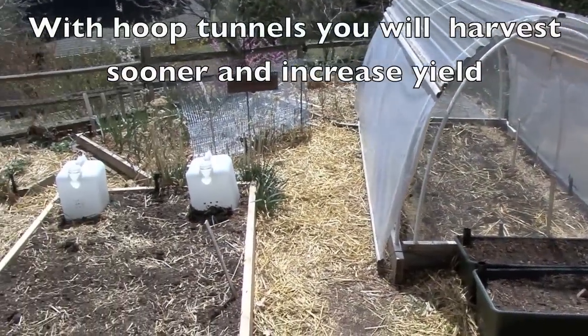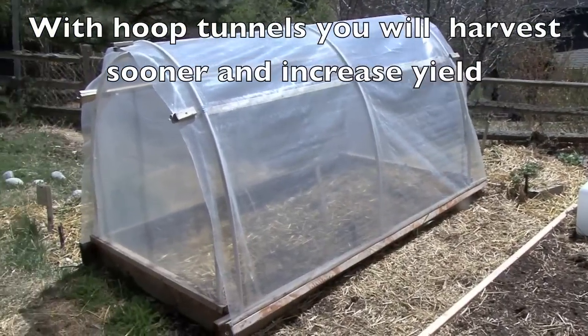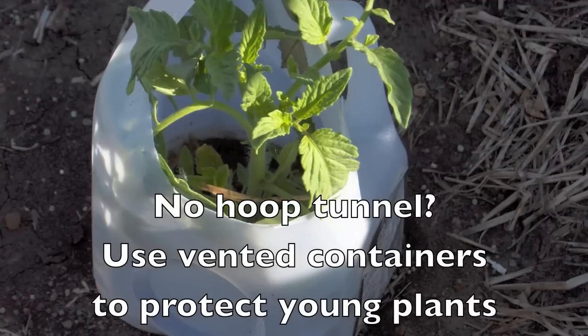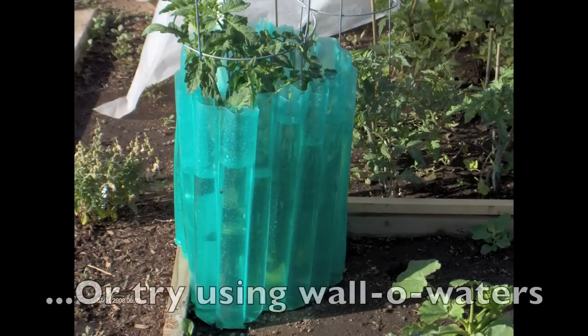Here in the Rocky Mountain region, because the climate is so variable in the spring, we use hoop tunnels, and we harvest sooner and increase our yields. If you don't have a hoop tunnel, you can use vented containers to protect your young plants. Some folks like using wall-o-waters to help protect their tomato plants, but our favorites are still the hoop tunnels.